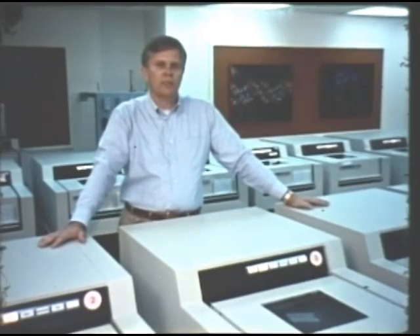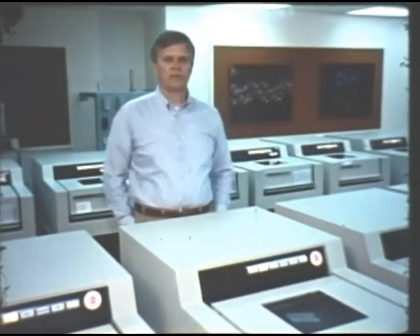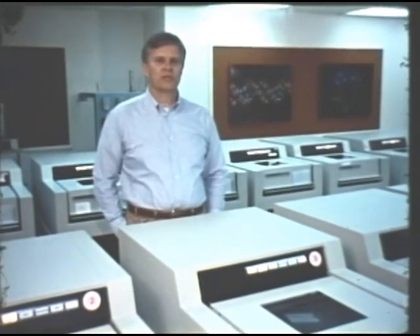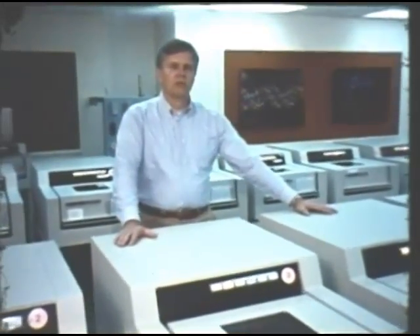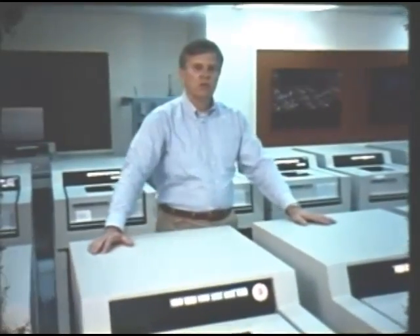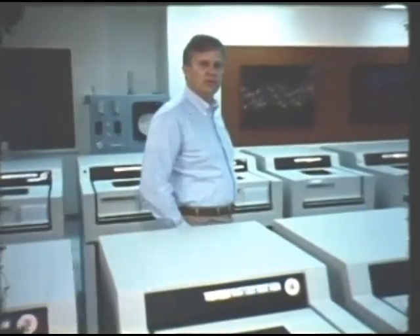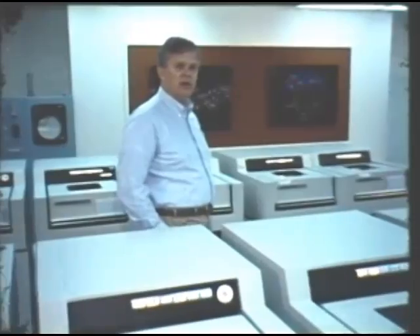For more than 30 years that the laboratory has been in business, we've relied heavily upon computers to model the physical phenomena that we are studying. These models approximate the continuous nature of the physical world with numerous small zones forming a mesh-like structure. To rely solely on experiment rather than also on these models would be prohibitively expensive and would involve us in numerous environmental and safety problems.